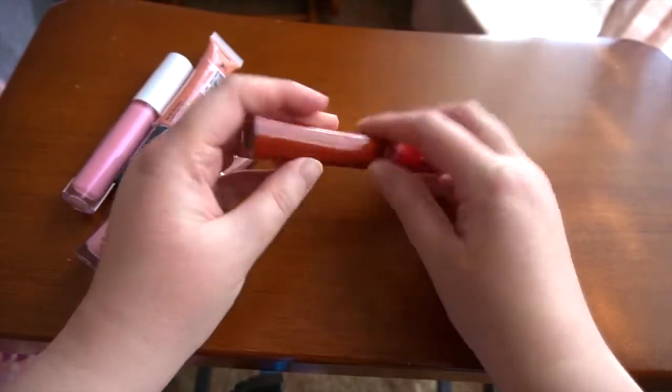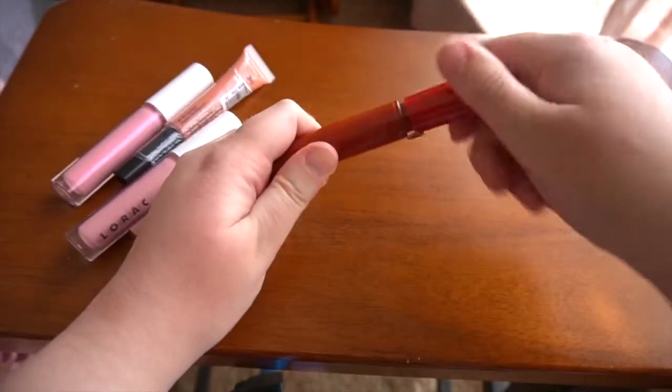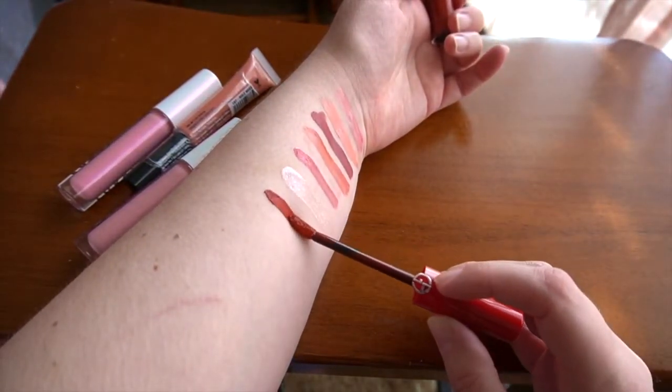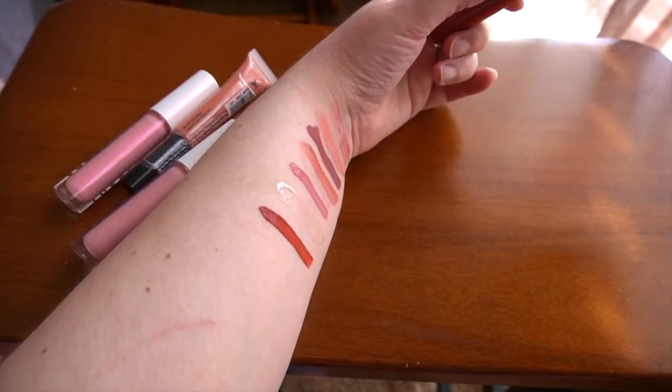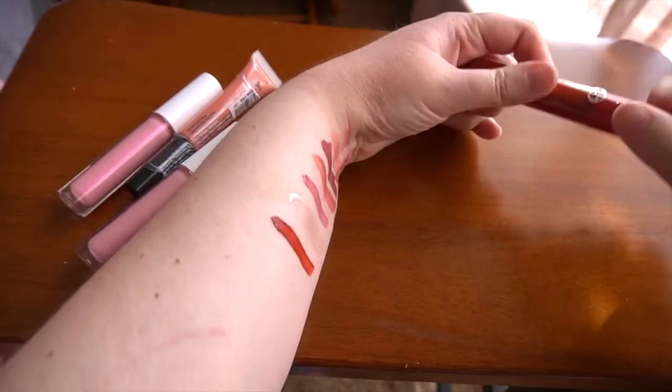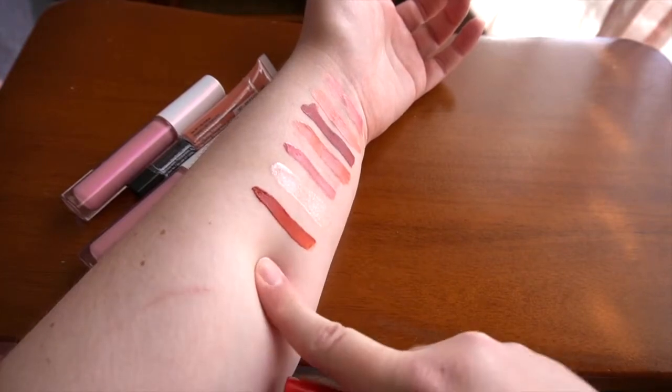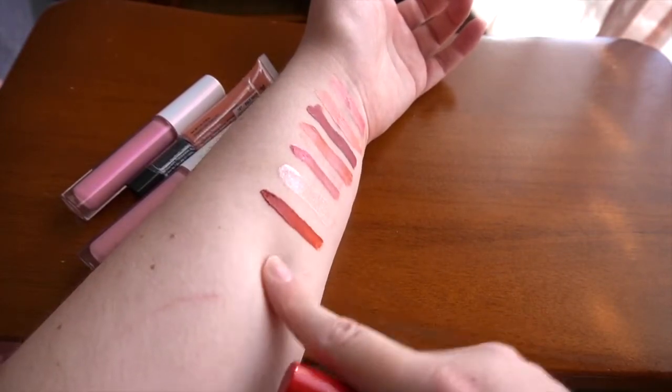Here is the second Giorgio Armani Lip Maestro, in shade 405. It is a bright red lip, and I don't wear it as often because bright red lips can sometimes get messy, but it is a beautiful shade. I will be keeping this one.